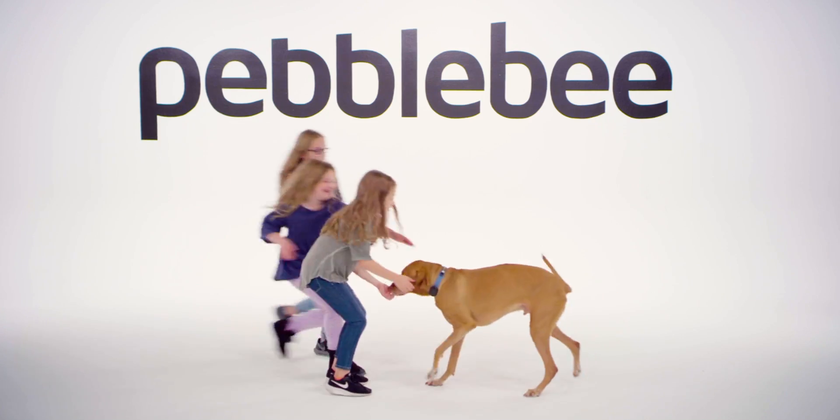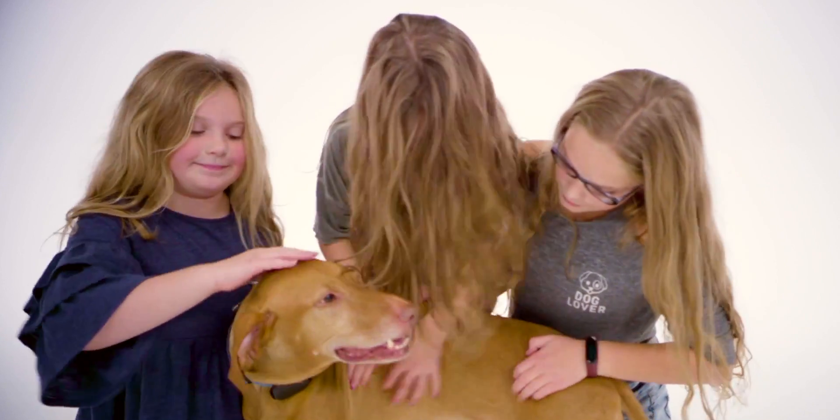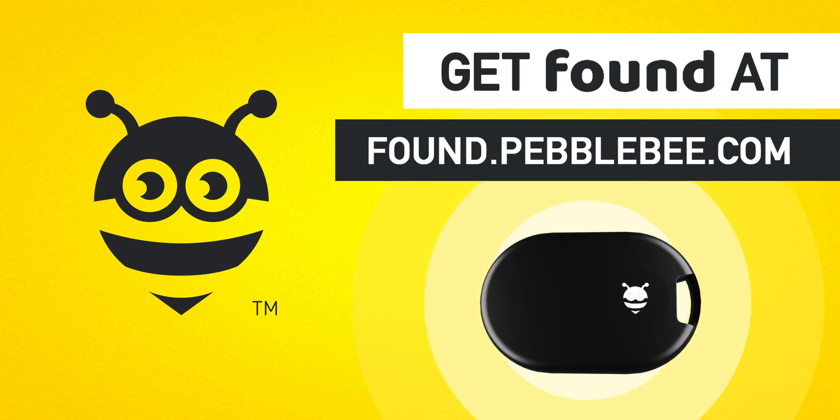So you can find what you're looking for anywhere, anytime. Found — the newest and best way that Pebbleby has your back.